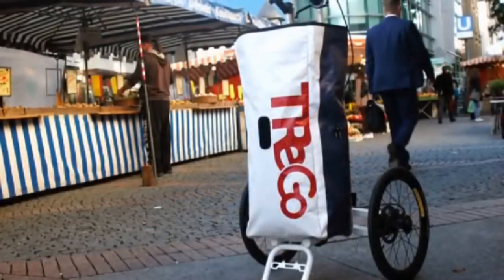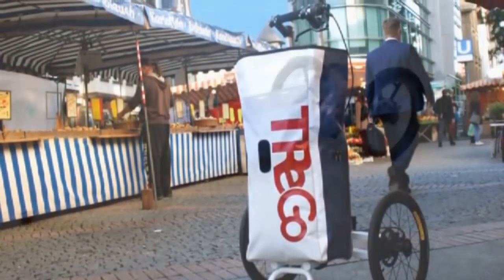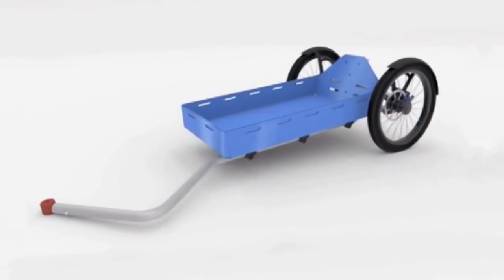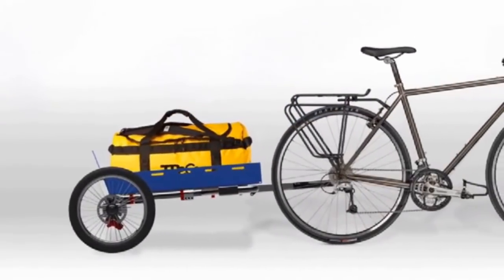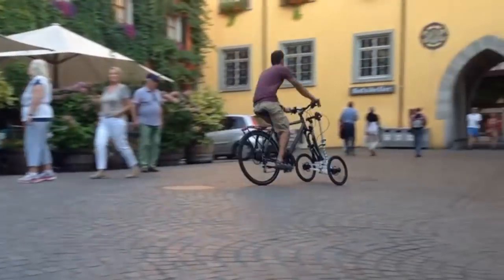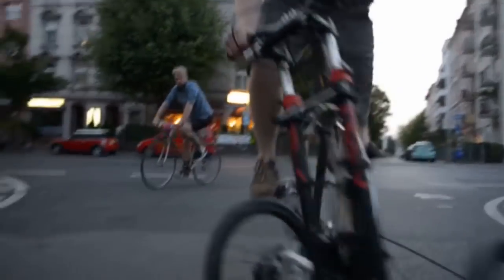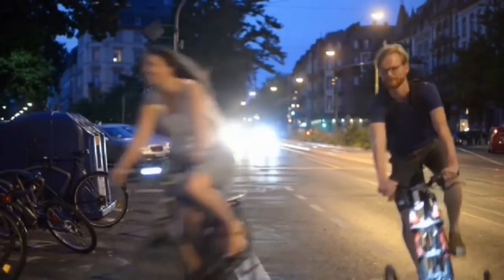We've designed a special carry-all bag that securely connects to the rack and the trolley. We're also offering a special kit so you can even use Trego to tow heavier loads behind you on longer trips. It's time for a bike revolution. We are Trego — made to carry, connects in seconds, and fun to ride.